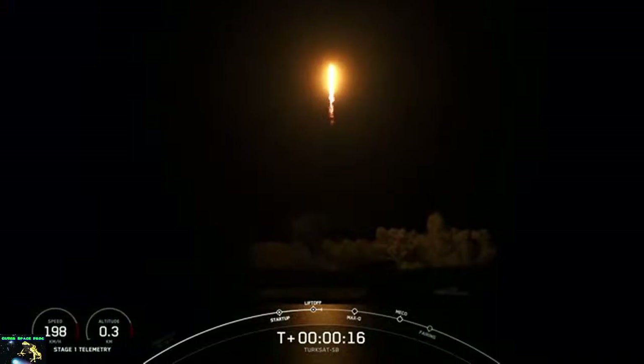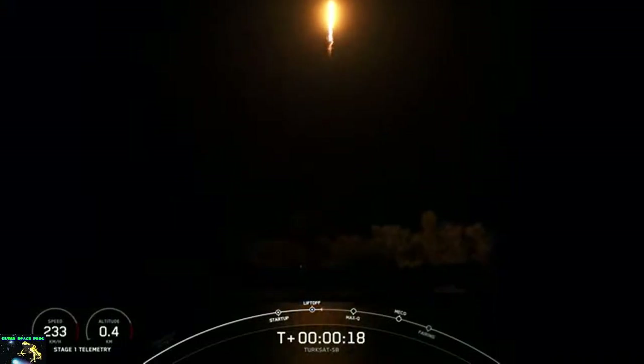Pitching down. Pitch on, chamber pressure is nominal.